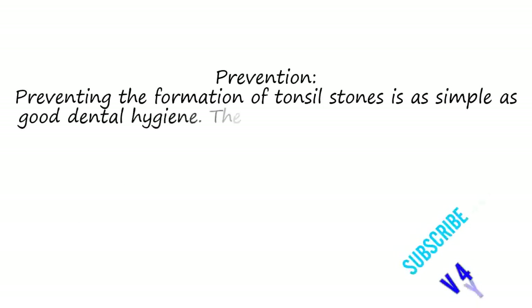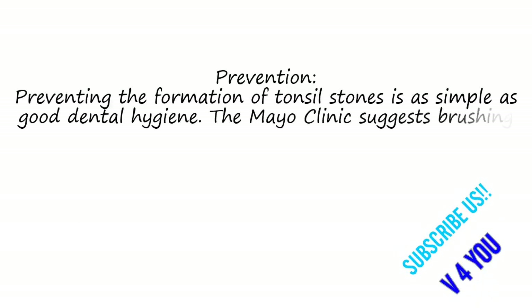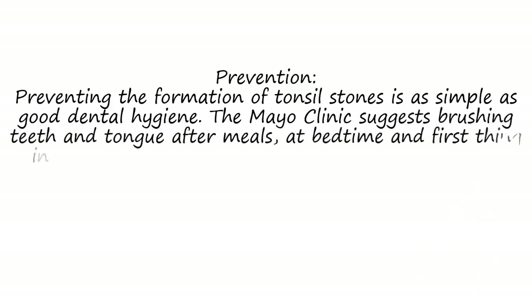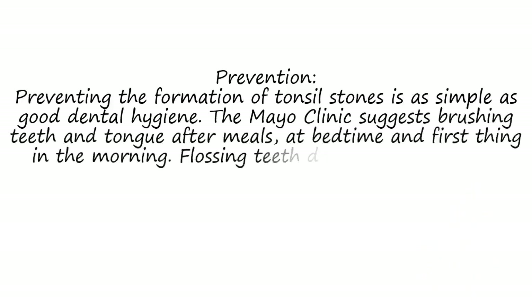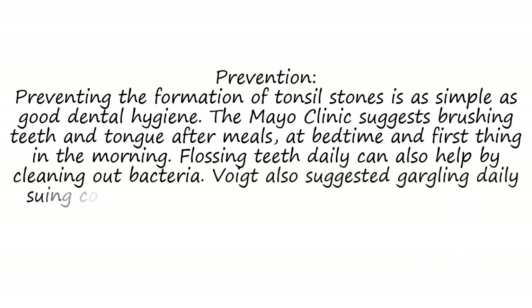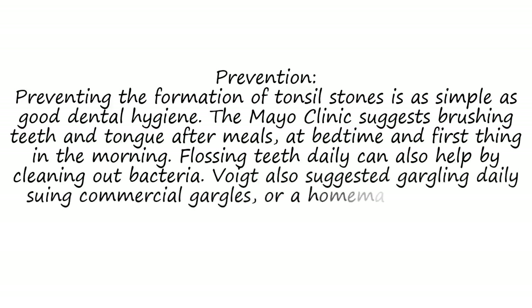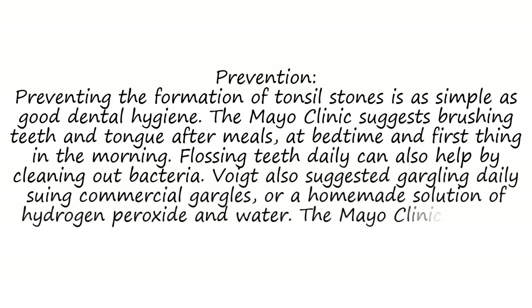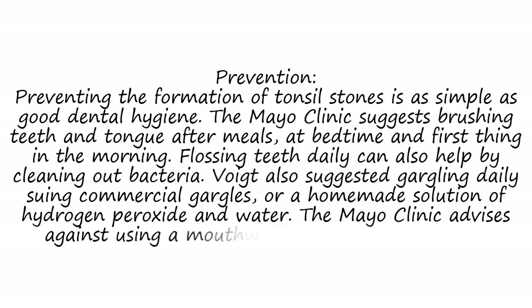Preventing the formation of tonsil stones is as simple as practicing good dental hygiene. The Mayo Clinic suggests brushing teeth and tongue after meals, at bedtime, and first thing in the morning. Flossing teeth daily can also help by cleaning out bacteria. Dr. Voigt also suggested gargling daily using commercial mouthwashes or a homemade solution of hydrogen peroxide and water. The Mayo Clinic advises against using a mouthwash that contains alcohol.